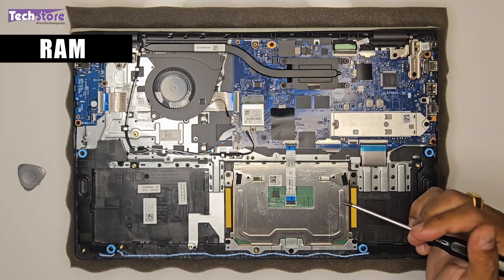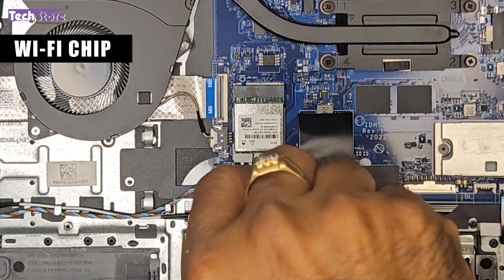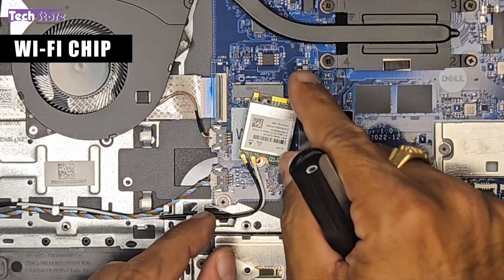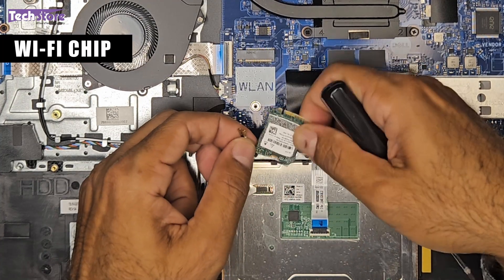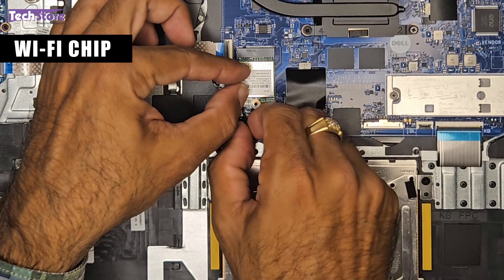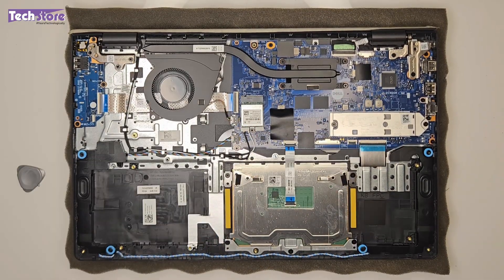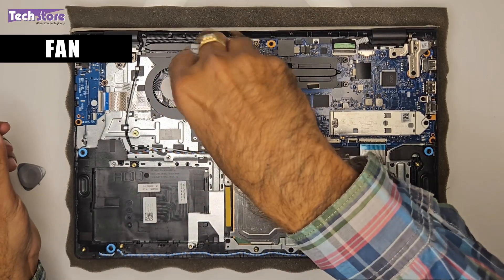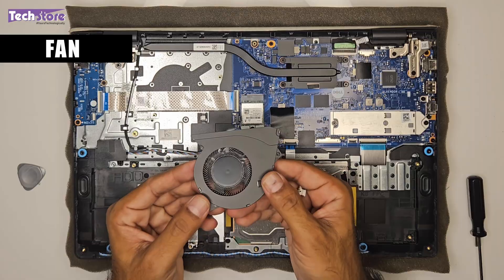This is the Wi-Fi chip. To replace it, remove one screw, pull out the chip, and remove the two antennas. Take a similar Wi-Fi chip, slot it in, and fit the antennas back. If the fan is not working, remove two screws securing it, gently disconnect the fan connector, and the fan is out. Take a replacement fan, reattach the connector, and the fan is fixed.